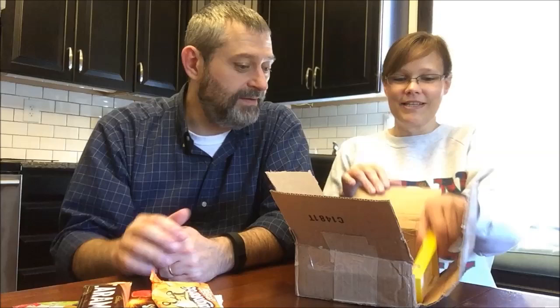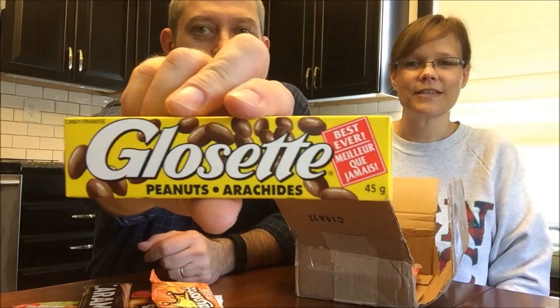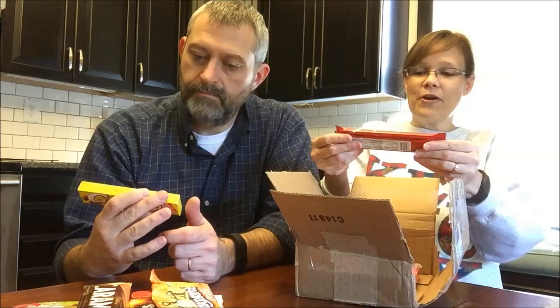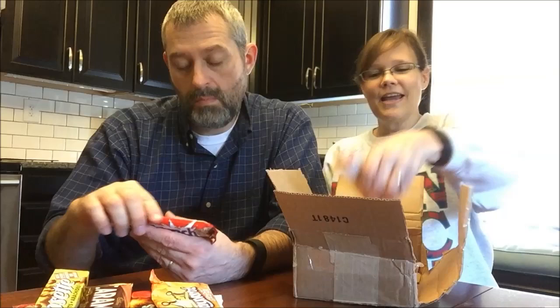Glossets peanuts — 'best ever' — they look like chocolate-covered peanuts. Then there's Cadbury Crispy Crunch, which is a Hershey's company product made in Canada. This looks like a Butterfinger — it kind of feels like a Butterfinger too, so we'll have to see.